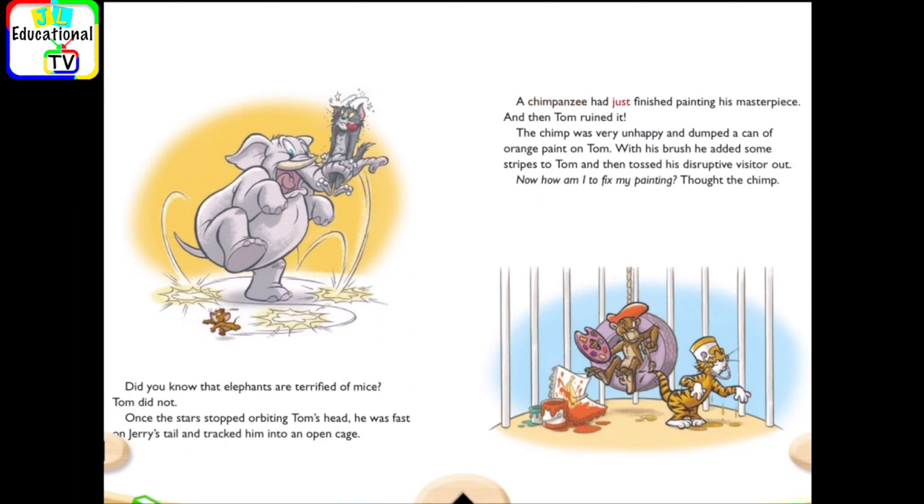A chimpanzee had just finished painting his masterpiece. And then Tom ruined it. The chimp was very unhappy and dumped a can of orange paint on Tom. With his brush, he added some stripes to Tom and then tossed his disruptive visitor out. Now, how am I to fix my painting? thought the chimp.